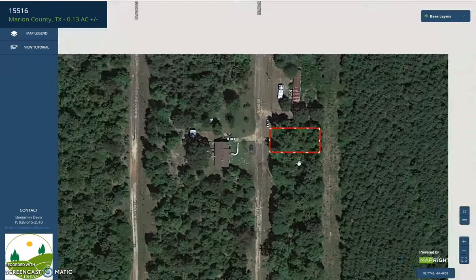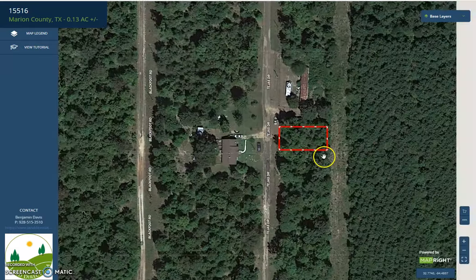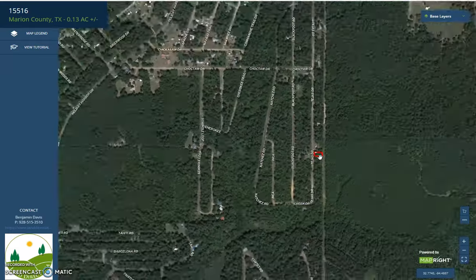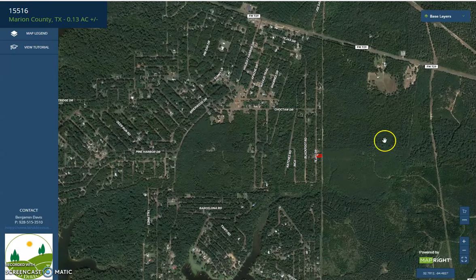You can zoom in or zoom out. You'll see here the specific lot. Across the road, there is a developed property. If we're going to further zoom out, you'll see here that the property is just near FM 729 Main Highway.